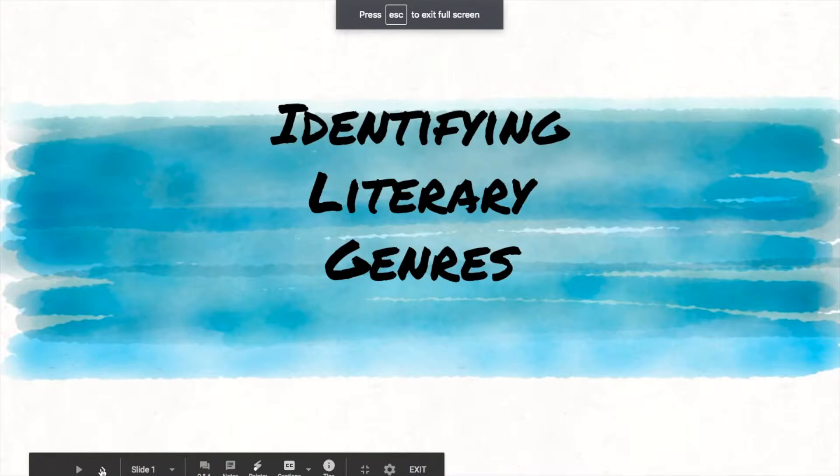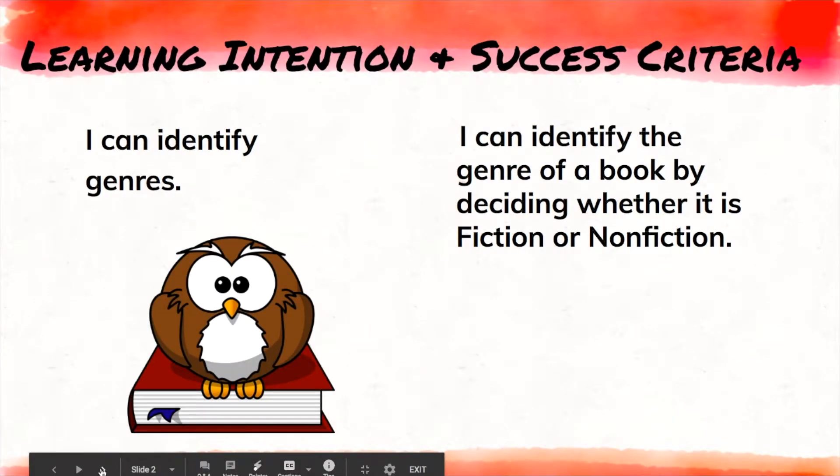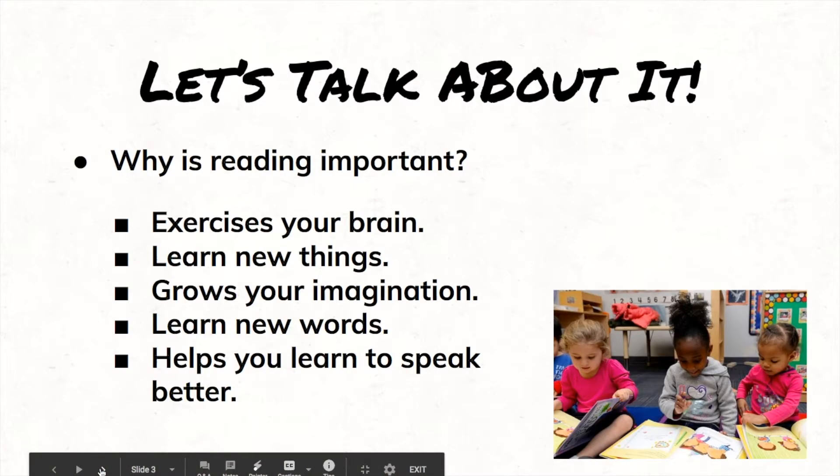Okay, so literary genres. Your learning intention is that I can identify genres, and success is that I can identify the genre of a book by deciding whether it is fiction or nonfiction. So we're going to learn today the difference between fiction and nonfiction. Okay, let's talk about it.